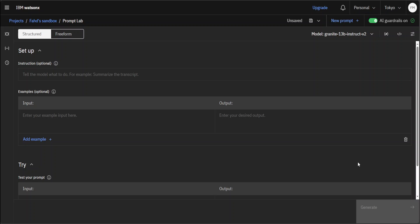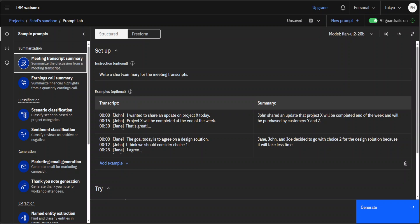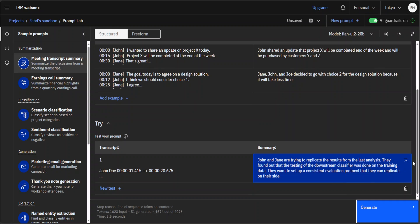Now let's select the model and go through this at your leisure. You can see the model is selected on the top right. To fill this in, you can simply go with a sample prompt — let's say 'meeting transcript summary.' You can see that the instructions say 'write a short summary for the meeting transcript,' and we've given it a meeting transcript as input with a sample summary on the right-hand side. Let's generate it. There you go — it has given you the summary, and it also shows you statistics: it took around 3.5 seconds, with tokens used plus 51 generated, and the stop reason is end of sequence.